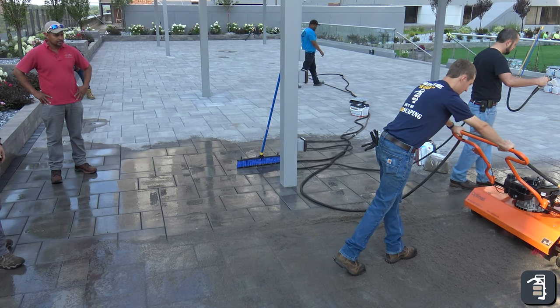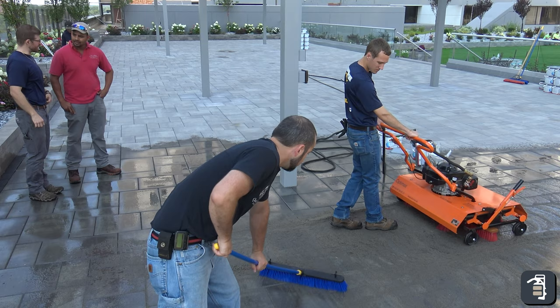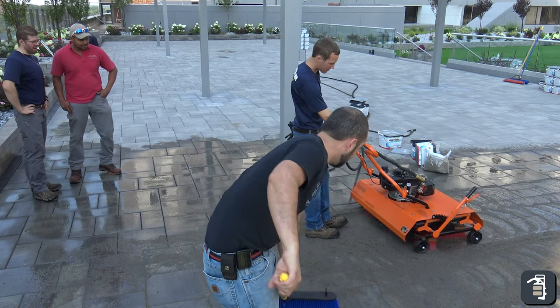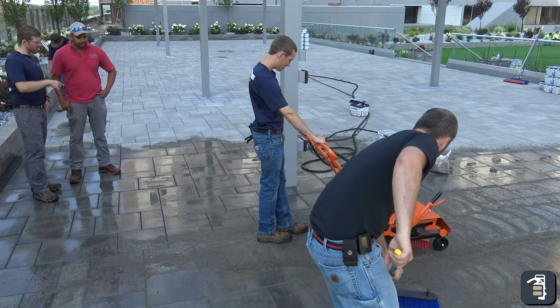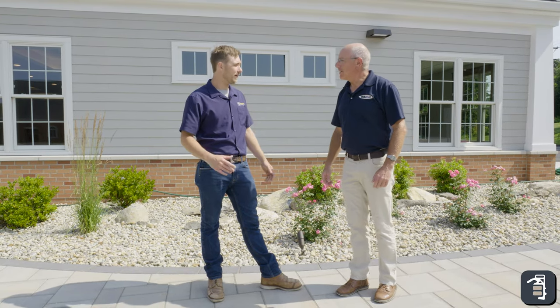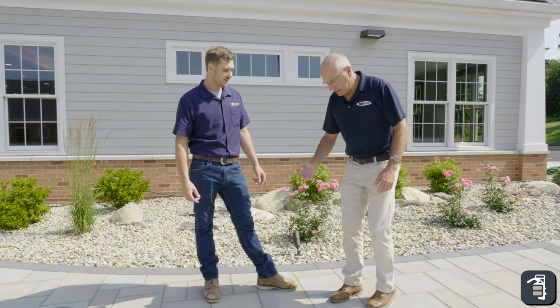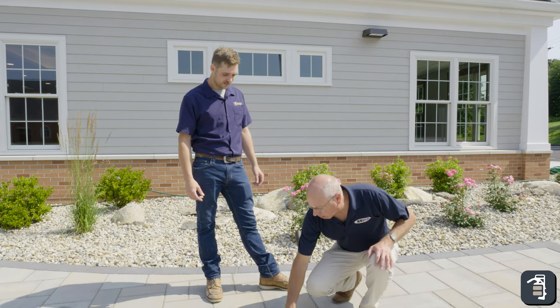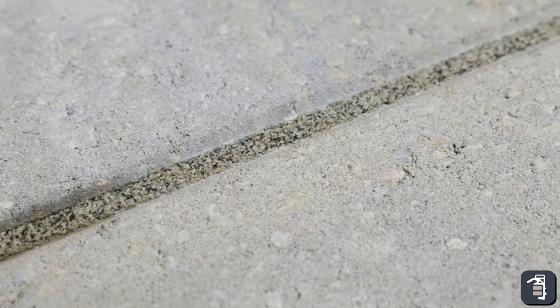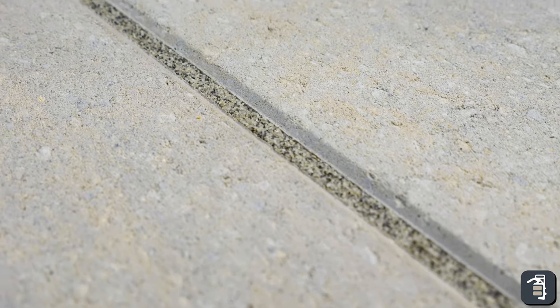We used the mini joint filler machine, which was a very big help — it covered the full six thousand square feet. Without it, my shoulder would have been shot. We used hydro brooms to clean up, especially with Easy Joint which uses a lot of water. If anyone's not familiar with that, there's another video on that process. At the end of the day, the Easy Joint is just incredible — rock hard and yet it still lets water through.